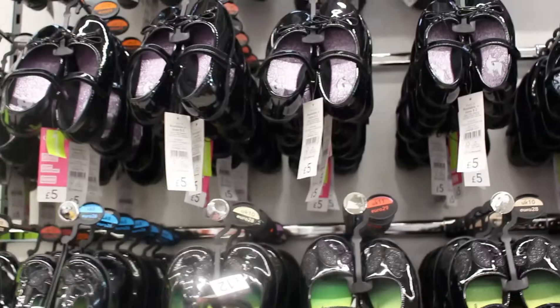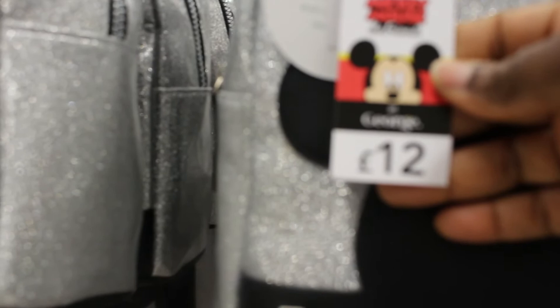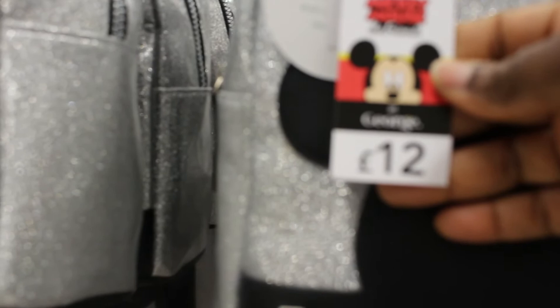Now they have bags here as well — this is the Mickey Mouse bag, twelve pounds. I'm trying to focus so you can see the prices. They have bags with different characters so you can make your choice of what they have.